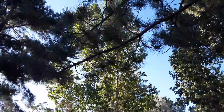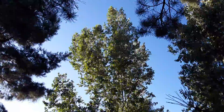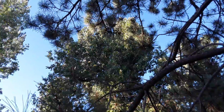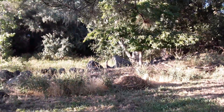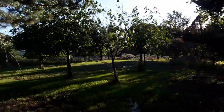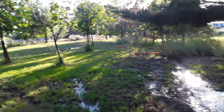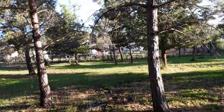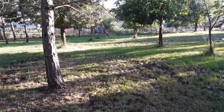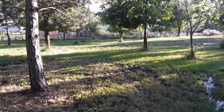Look at those beautiful cottonwoods up there. I think most of these trees are anywhere from 15 to 25 years old. I think Roger had planted them.